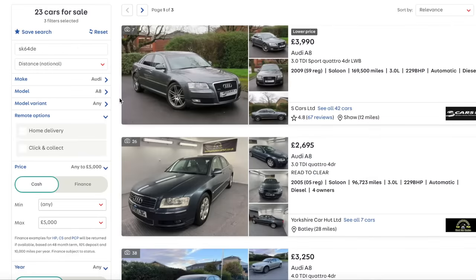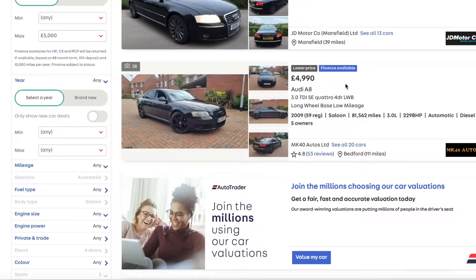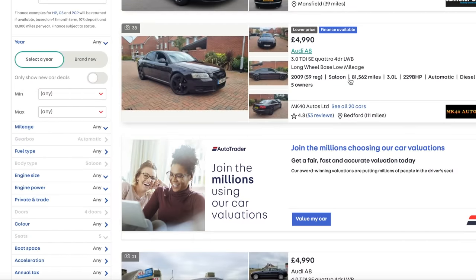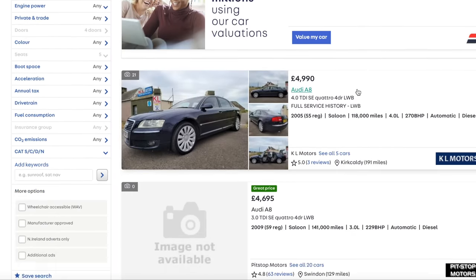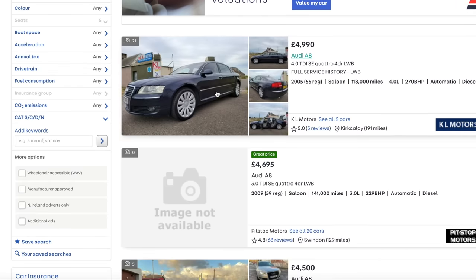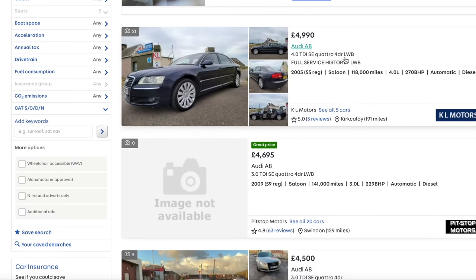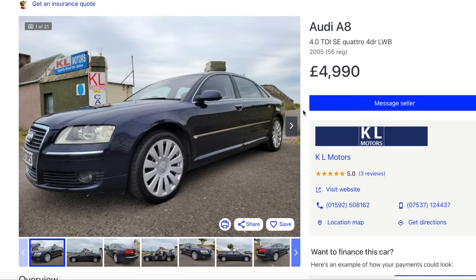There are 23 Audi A8s. Going price high to low, that way we might get a bit more car for our money. This one's a 4-litre diesel V8 and that's a cracking engine. It's a 2005, meaning it falls into the low road tax bracket, and it's only done 118,000 miles.